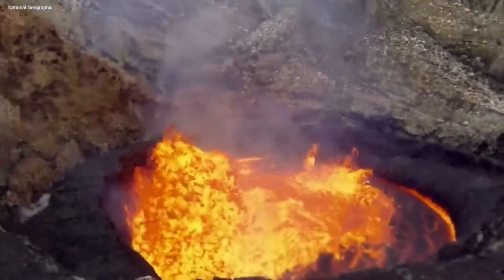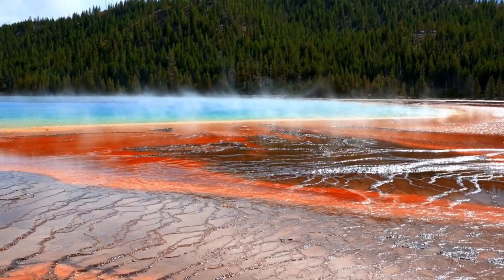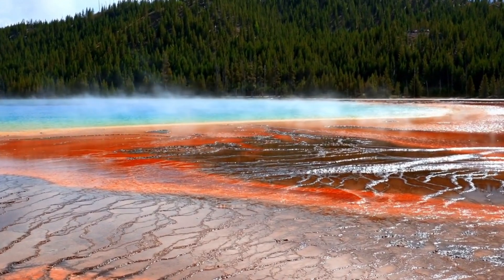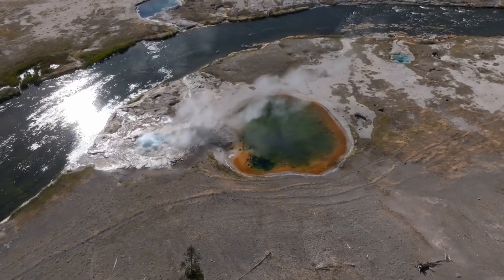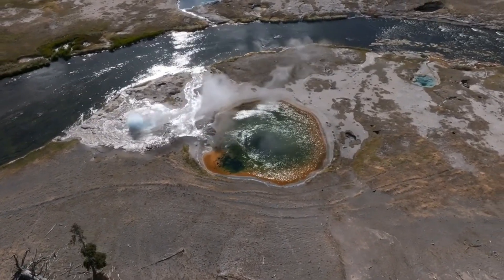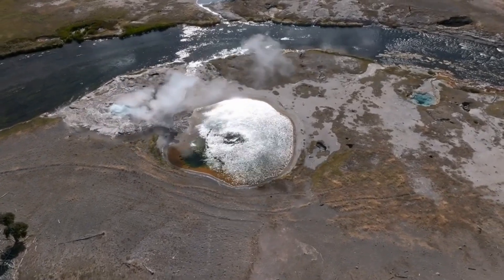Super volcanoes are deadly due to the enormous pressure buildup before a violent eruption, and their eruptions can cover large areas with lava and volcanic ash. Yellowstone has experienced several major eruptions in the past, with the most recent occurring 630,000 years ago. While the risk of a super eruption is low, the attention Yellowstone receives is due to the potential for catastrophic events — the volcano is capable of engulfing the Midwest in feet of volcanic ash.